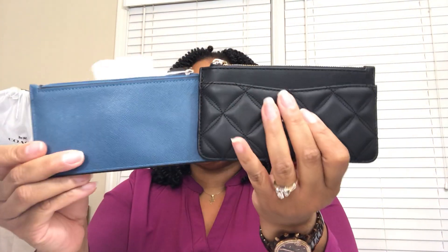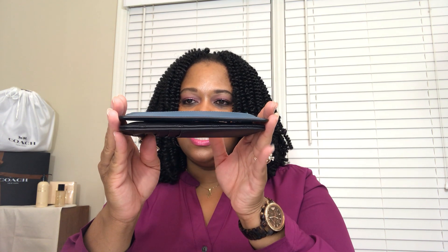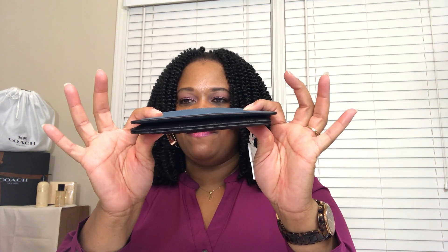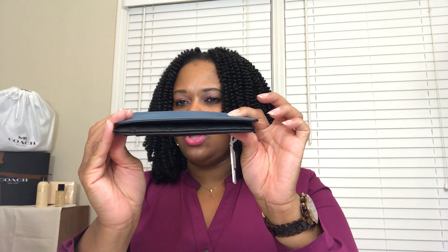We're going to start with a budget option — an accessory that I picked up from Target, from A New Day. These were picked up pre-zombie apocalypse during one of those fall sessions. On the front, it is plain — no text, no slip pocket, no anything. From a length standpoint, they are the same length. The Kate Spade one has a little bit more depth; the one from Target is definitely flatter and looks like it might be a smidgen longer.